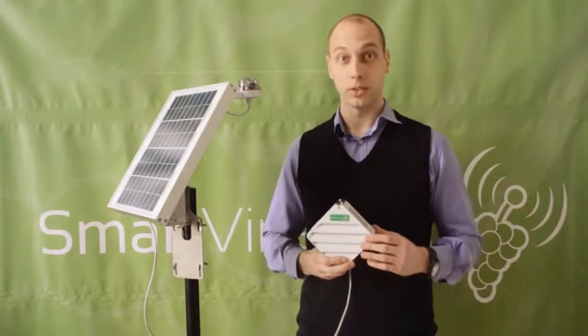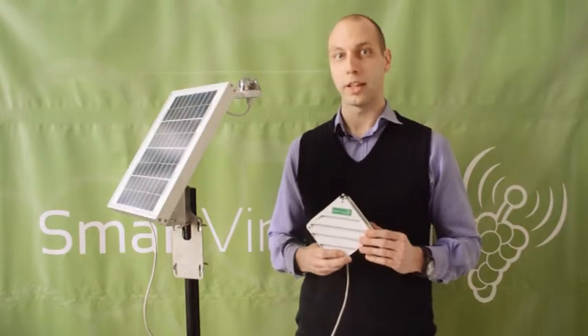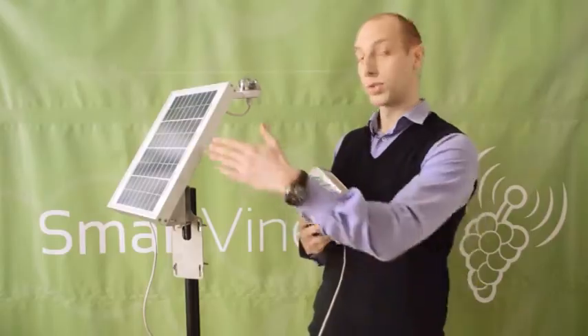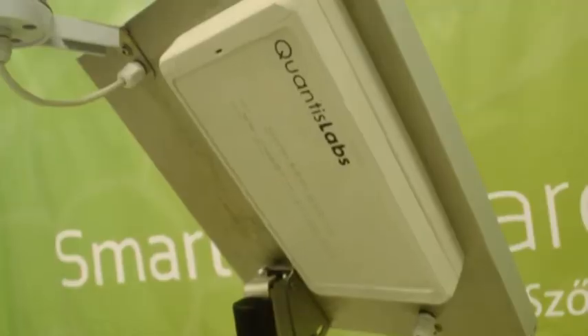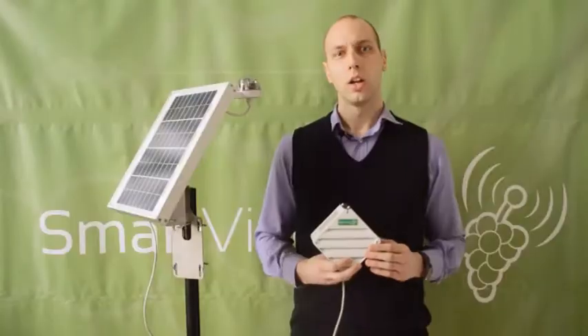The system has two main components: the Smart Vineyard station with the sensors, and the software that helps users monitor the diseases. The devices are solar powered. The precipitation meter precisely measures the amount of water formed, and the devices are also equipped with further sensors capturing data on temperature, humidity, leaf wetness, and sunshine intensity. The central unit at the back is responsible for transferring data to the servers, so the data can be displayed on the user interface.